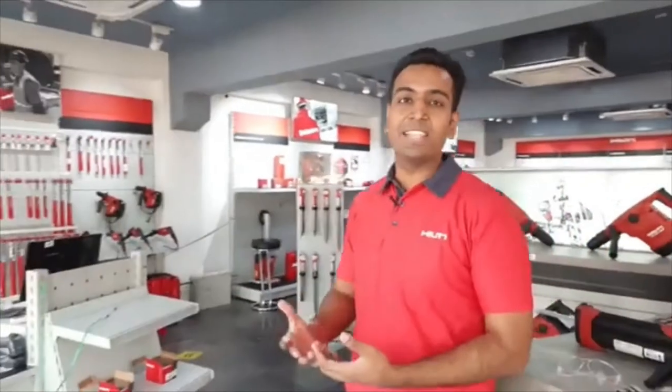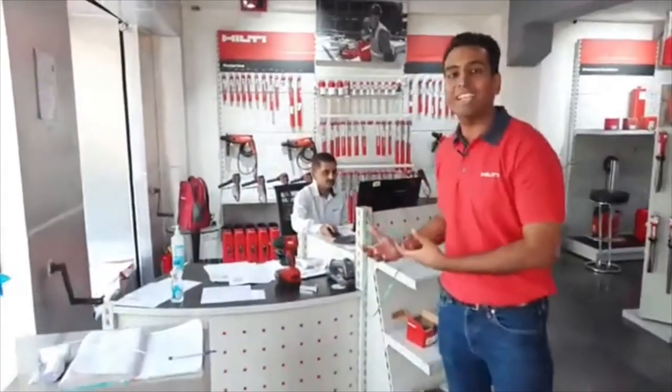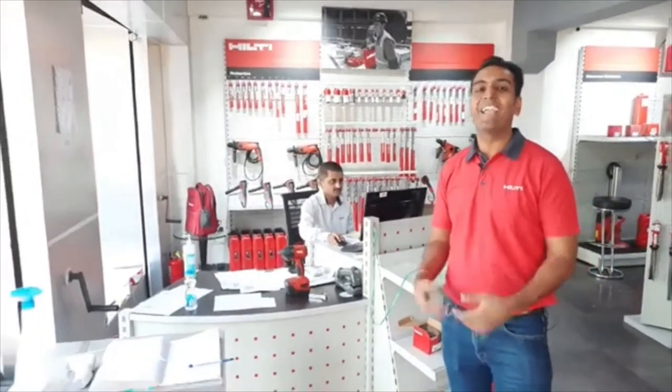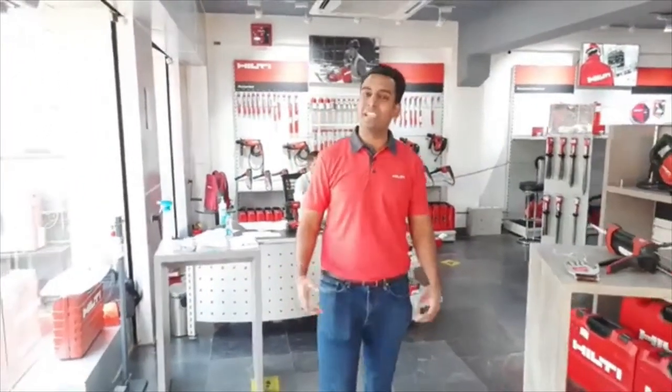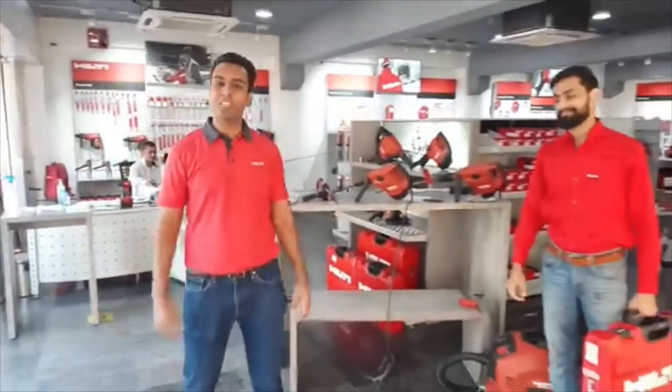Today I am at the Hilti store — a place where you can come directly to see the complete range of Hilti products under one roof, with a Hilti store representative to help you select the right product as per your application. Today I am going to discuss Hilti's dust-free technology.